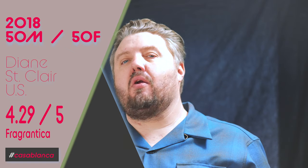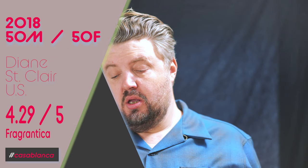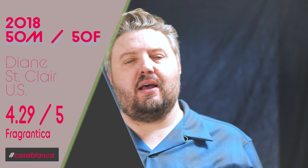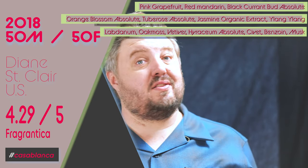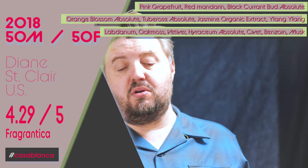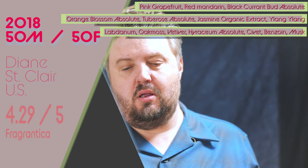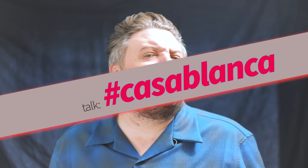Casablanca St. Claire Fragrances — $190 for 30ml. This is 50% concentration, so keep that in mind when you look at that price — you don't need as much. 2018 was the launch; Deanne St. Claire is the nose behind this. She calls it an X-ray — 50/50 down the line — and this should be pure parfum at 50% concentration. It gets 4.28 out of 5 on Fragrantica. Notes are pink grapefruit, red mandarin, black currant bud absolute, orange blossom absolute, tuberose, jasmine organic extract, ylang ylang, labdanum, oak moss, vetiver, hyraceum absolute, civet, benzoin, and musk.